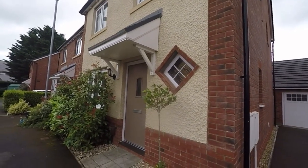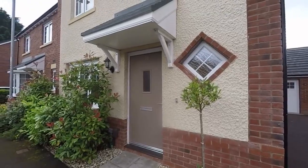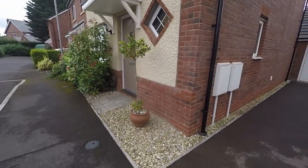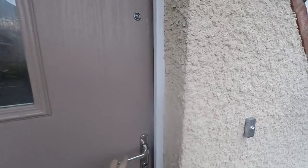Hello and welcome to this video. We're going to be showing you around this spacious and well-presented three-bedroom detached family home located here on Oakfield Grange in Cambrian. Just down to the right here we have a large driveway with a garage, and also access through to the rear garden. Just making our way inside now.